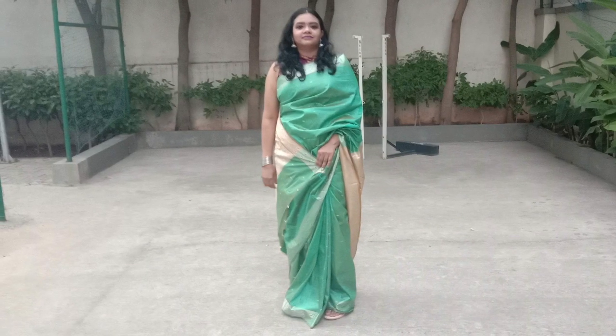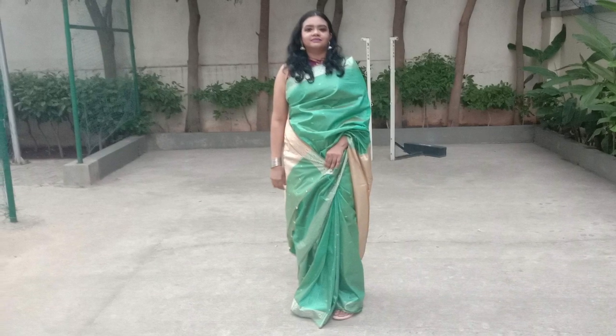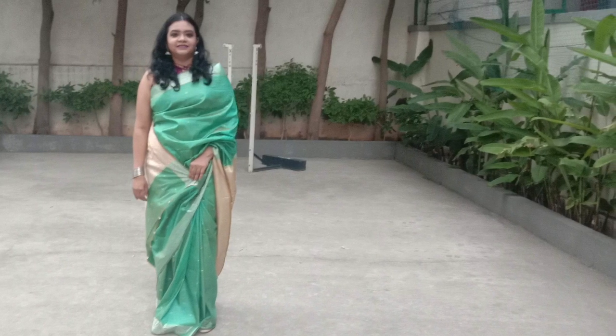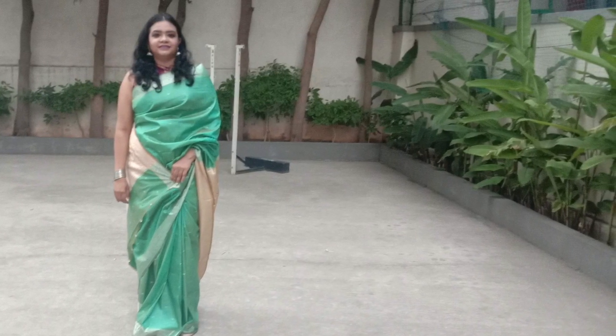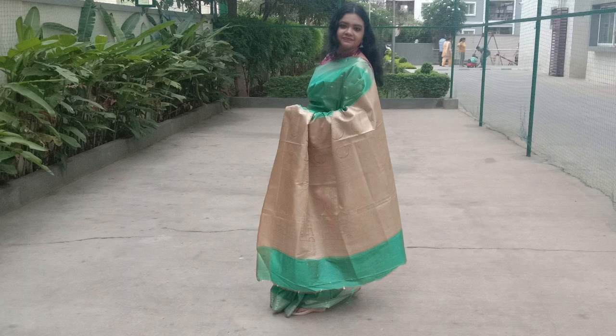This is the actual Sari lookbook. I actually like this one. I am going to try to make this Sari lookbook.